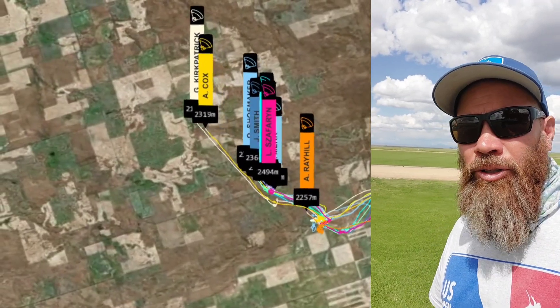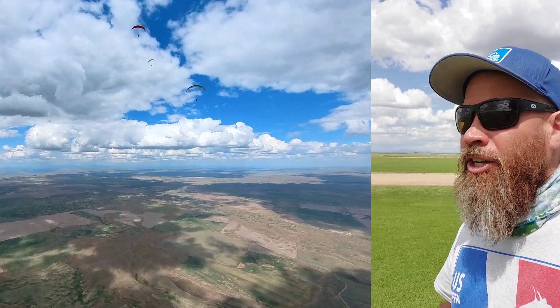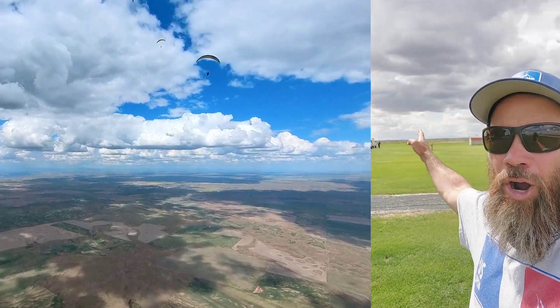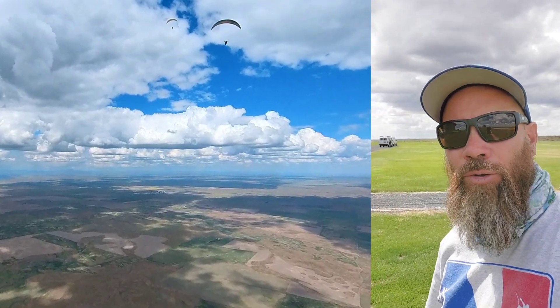I'm here in the goal field — the pilots are about 10 or 11 k's out. Galen is out front and very high. You can see behind me we've got a perfect patchwork of clouds, and this is the line the pilots are going to be coming in on. There is a cloud street leading them straight into goal for final glides.